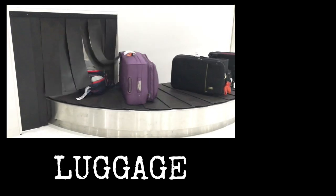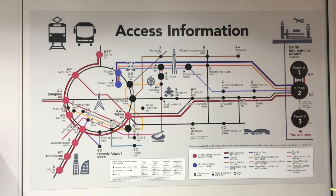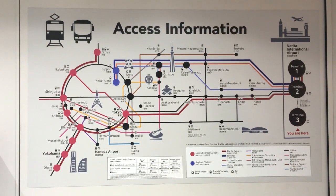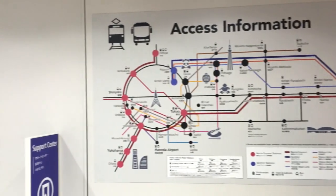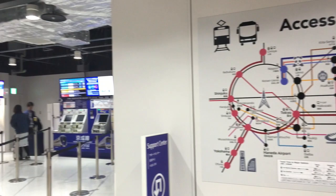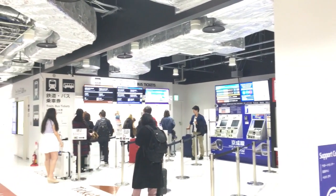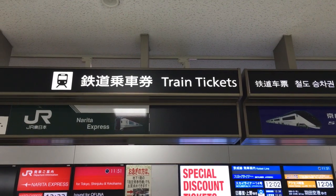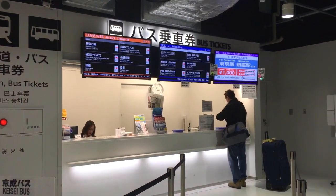So after you've got your luggage and hopefully passed through customs, there should be a place that sells train and bus tickets near arrivals. Now there are lots of ways you can get from Narita Airport to Tokyo, but in my opinion taking the bus is the easiest and also the cheapest. However, if you do have the JR Pass, then taking the Narita Express would be the best option since it is included in the pass. But today I would just be focusing on taking the bus.